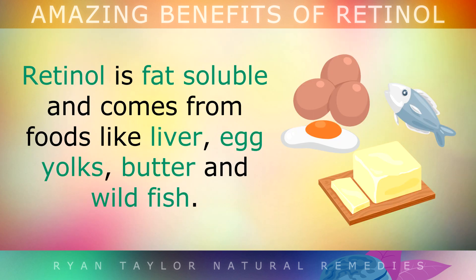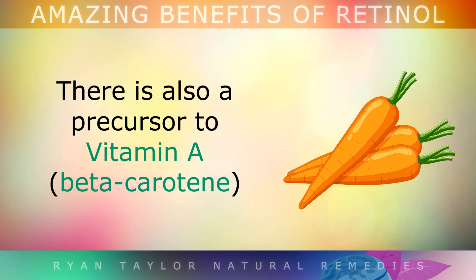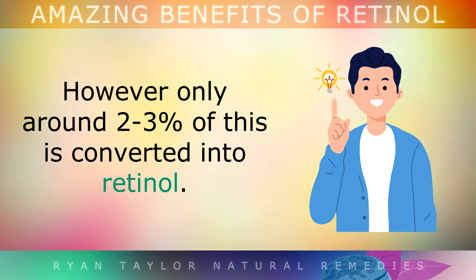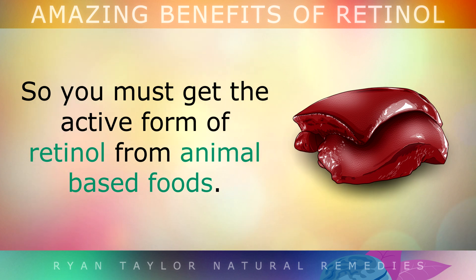Retinol is fat soluble, so it comes from foods like liver, egg yolks, butter and wild fish. There's also a precursor of Vitamin A that you may have heard of called beta carotene, and this is found in sweet potatoes, carrots and leafy greens. However, only 2-3% of this is converted into retinol, so you really must get the active form of it from animal based foods.